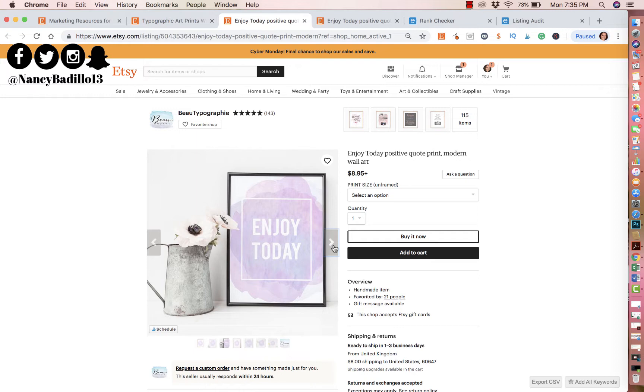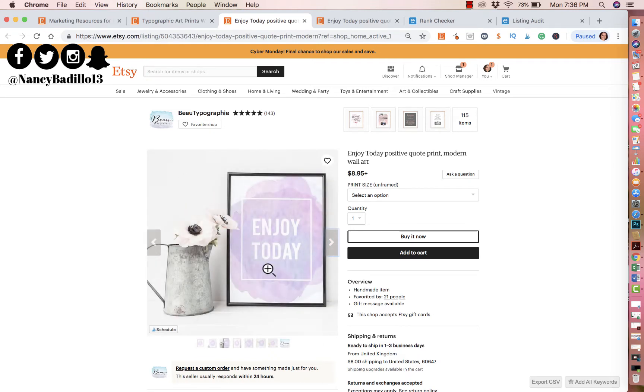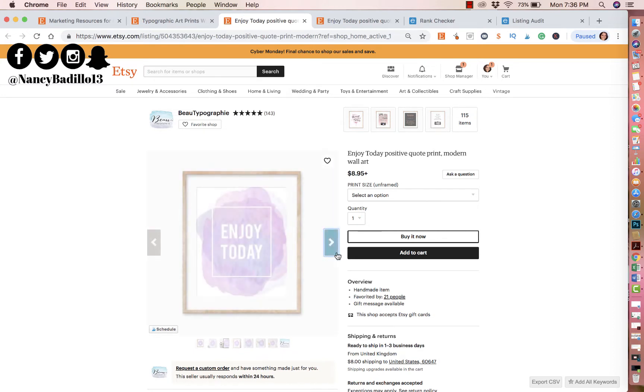When you buy online as an e-commerce platform, first impressions are everything. Your photo has to be exceptional — it can't just look nice or okay. Looking at this photo, it looks a little plain. What I would try to do is change up your mockups. This one makes the picture pop a little bit more and looks better in my opinion.